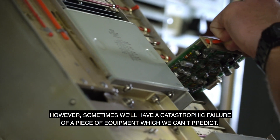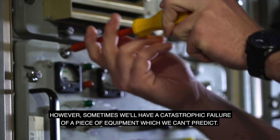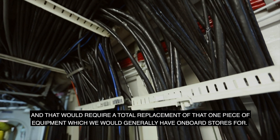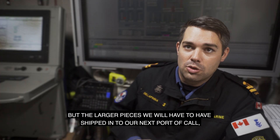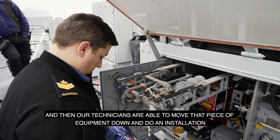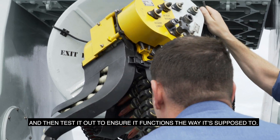Sometimes we'll have a catastrophic failure of a piece of equipment which we can't predict, and that would require a total replacement. We generally will have on-board stores for smaller items, but larger pieces will have to be shipped to our next port of call. Our technicians are then able to move that piece of equipment in, do the installation, and test it to ensure it functions the way it's supposed to.